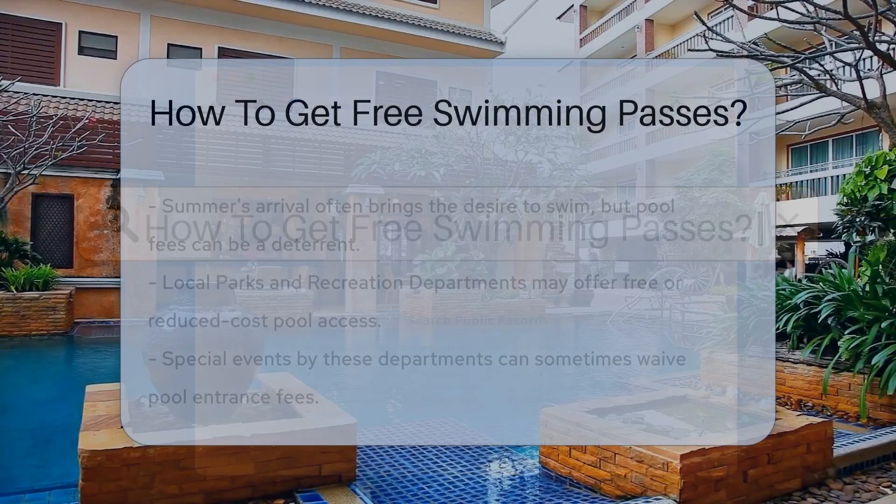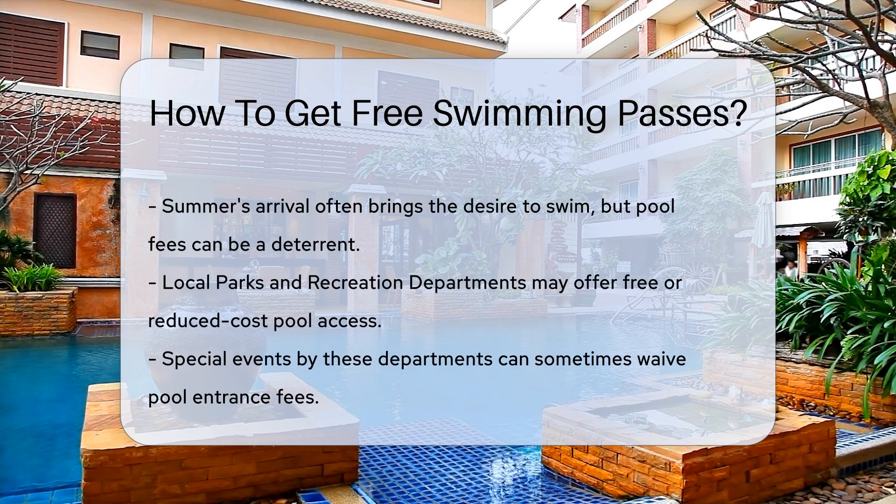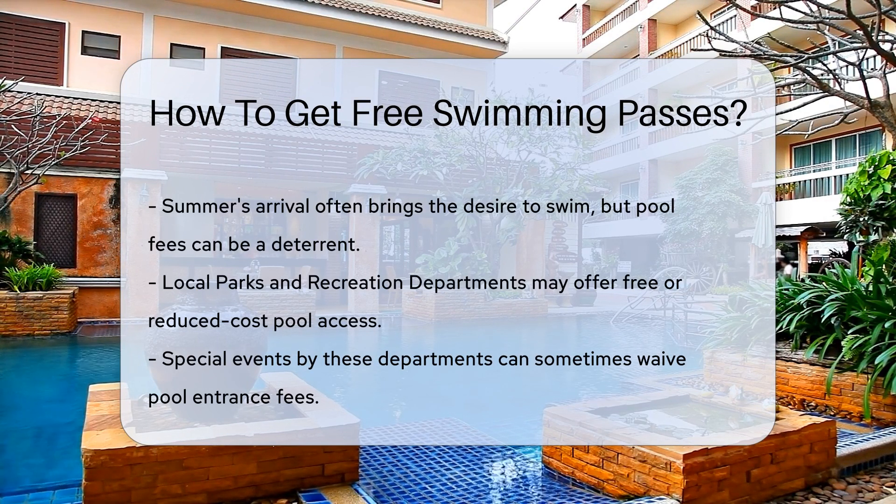Summer is coming and the sun invites us to dive into cool waters. But what if your wallet says no to that tempting pool entrance fee? Fear not, aquatic enthusiasts. There's a splash of hope for a free swim pass.